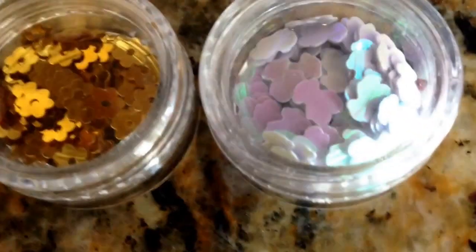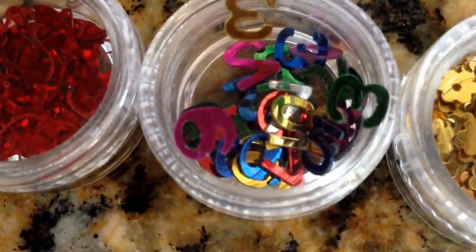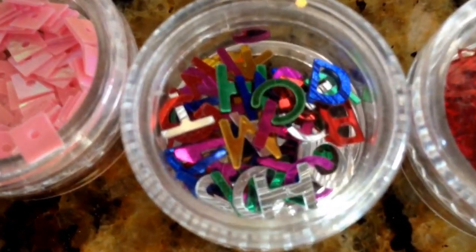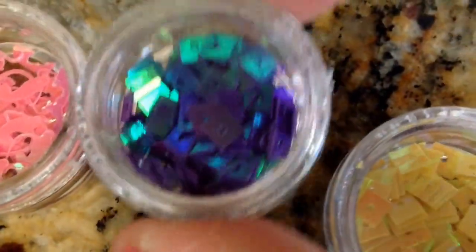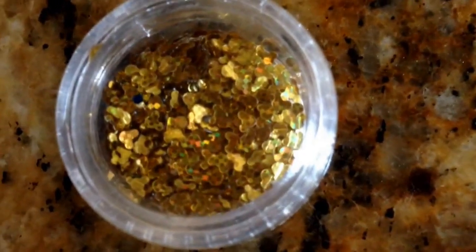I also have some spangles: little bears in iridescent blue, flowers in gold, numbers, baby fat cat in red, holographic letters, pink iridescent squares, spring flowers, holographic iridescent yellow squares, iridescent purple-bluish squares, baby fat in pink iridescent, matte spring color flowers, and gold holographic baby fat cats.